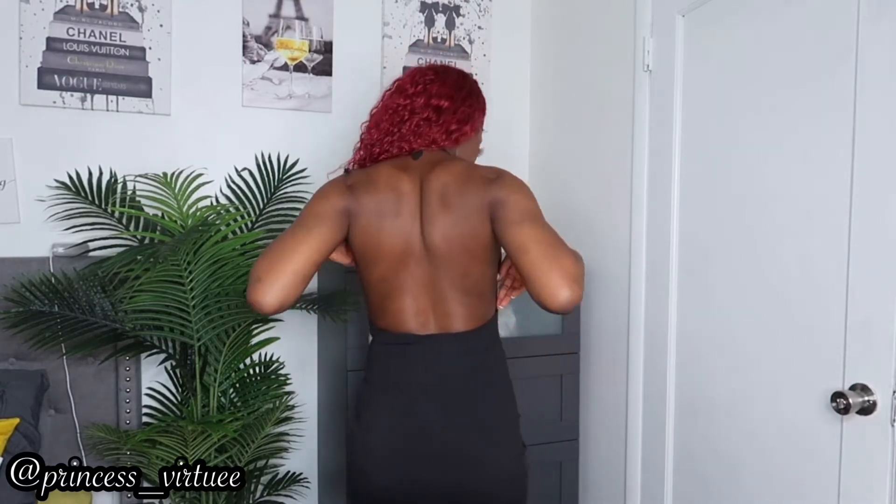The next item is this bodycon dress — it's like a backless dress. The sides are kind of open a little bit. If you have big boobs I'd suggest sizing up because otherwise things might be too exposed. I got this in size medium and it fits just perfect.